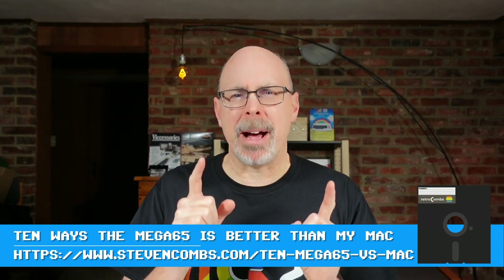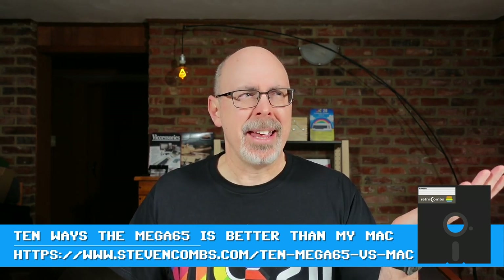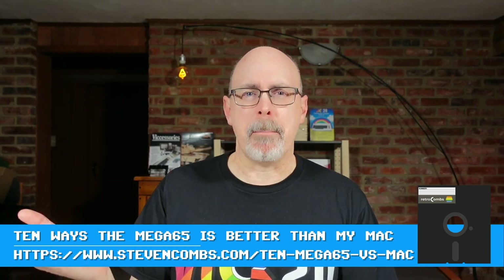On today's video, we're going to take a look at the top 10 ways the Mega 65 is better than my MacBook Pro. Is that possible? Could the Mega 65 actually have features that make it better than a modern MacBook? I think there are 10 reasons, and I'm going to share those with you in today's video. Let's get started.